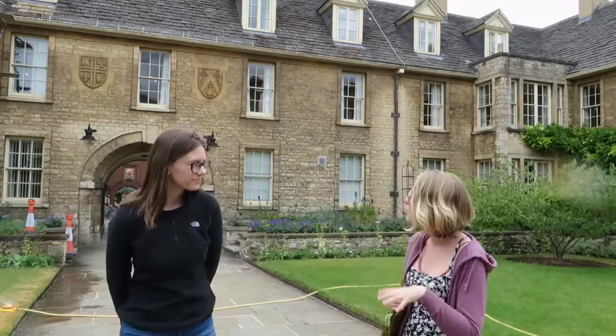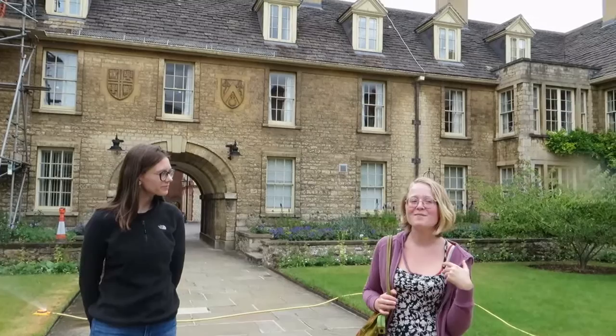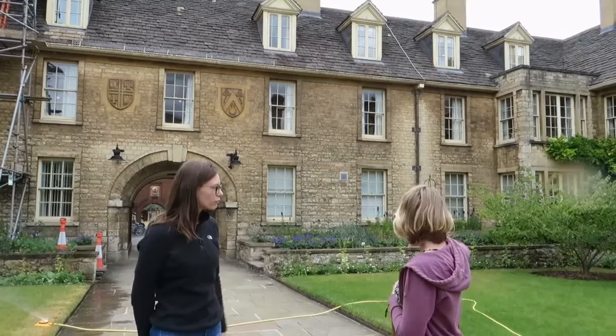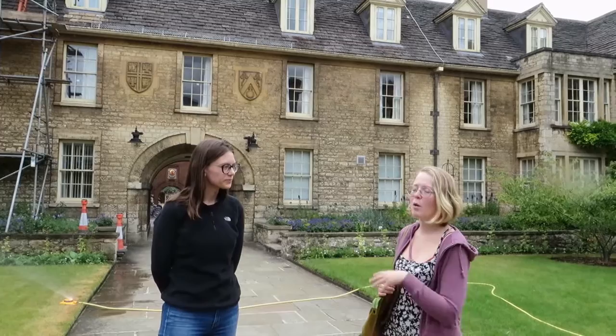This is the first quad we have, the Derbyshire Quad. I remember coming here for the first time and just being really blown away by how beautiful it was. A lot of people actually think this is the only quad we have, because that's what comes up on Google. But this is one of two main quads — the main quad is really big, so we'll take you down there.